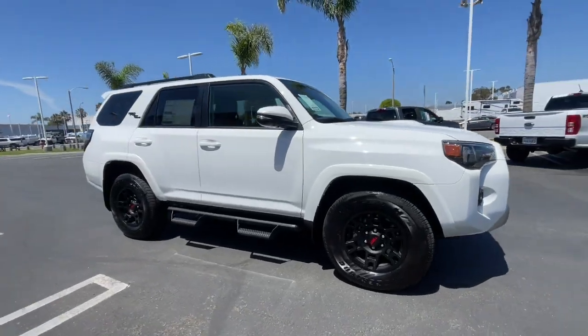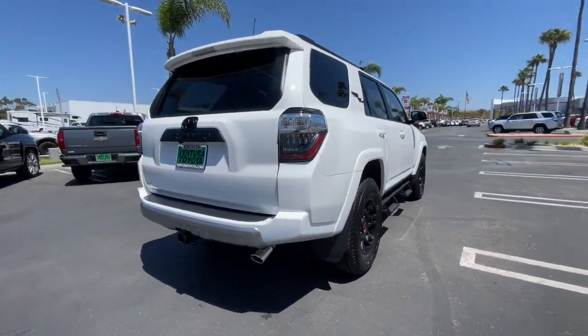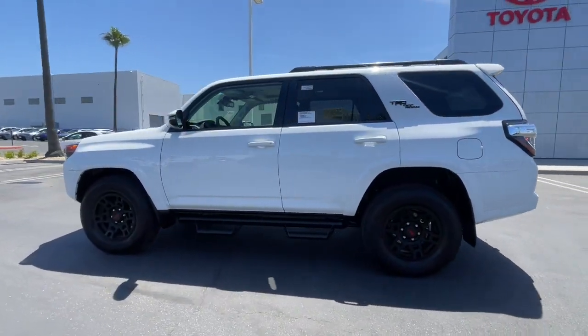Take a moment to check out the 2023 Toyota 4Runner. Here's a capable 4Runner that offers impressive off-road ruggedness, a comfortable interior, family-friendly design, and impressive towing capacity. Can you hear the trail calling?